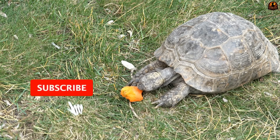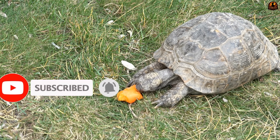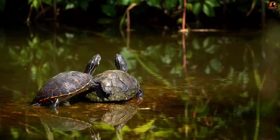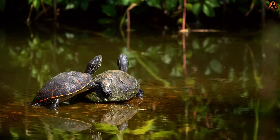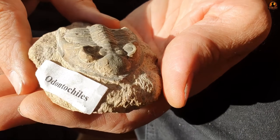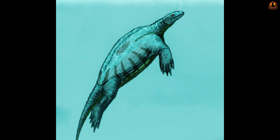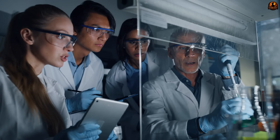The implications extended beyond just feeding mechanics. These teeth represented a direct evolutionary link to the broader reptilian family tree, providing crucial evidence for understanding how turtles diverged from their common ancestors. But the dental revelations were just the beginning of what made Odontochelys so extraordinary, because this toothed turtle possessed an even stranger anatomical feature that would puzzle scientists for years.